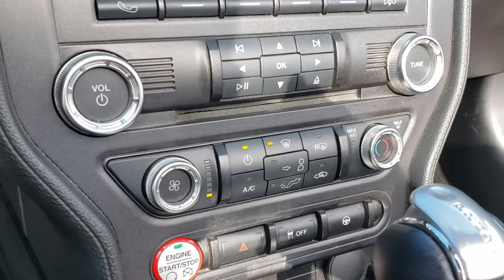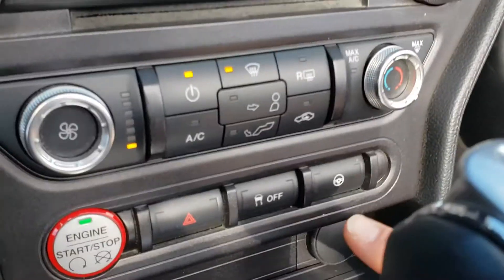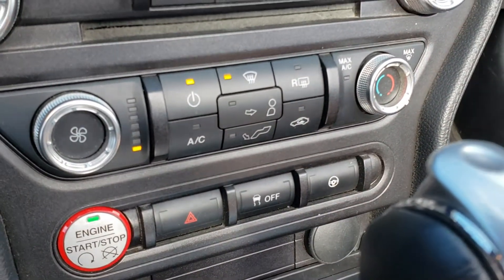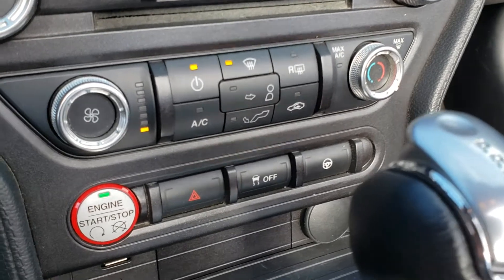Of course you have your AC. Traction control on and off. This button you can change the steering feel — you can go from a normal feel, comfort feel, or a sport feel to the steering.